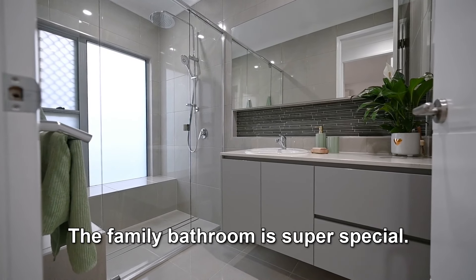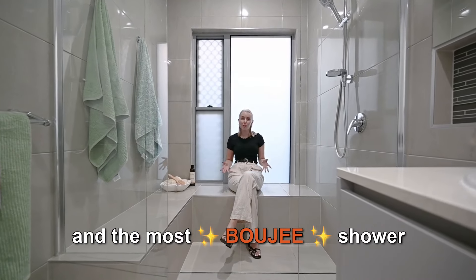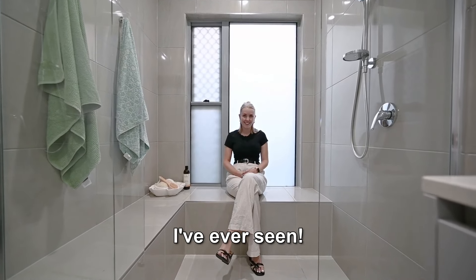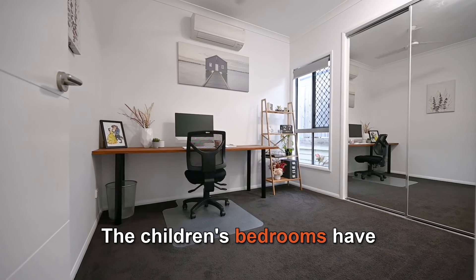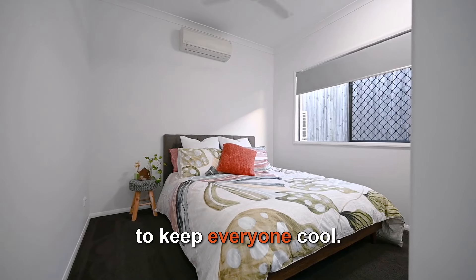The family bathroom is super special, with floor to ceiling tiles and the most bougie shower I've ever seen. The children's bedrooms have mirrored built-in robes and split system air conditioning to keep everyone cool.